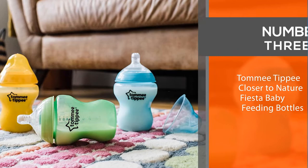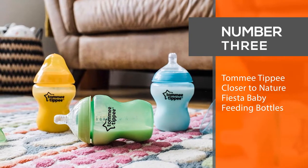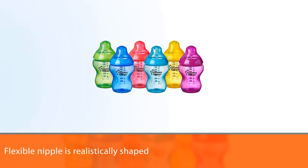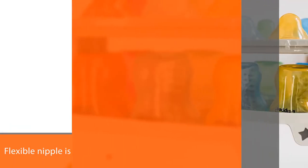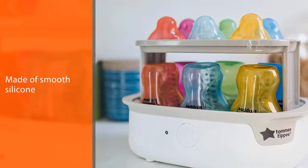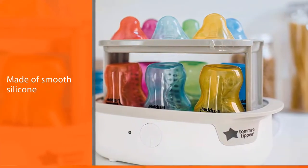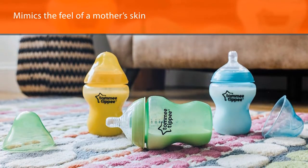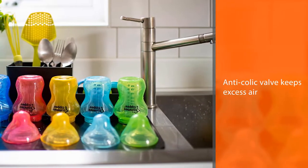Number 3: Tommy Tipee Closer to Nature Fiesta Baby Feeding Bottles. If you're breastfeeding and want to avoid nipple confusion issues, you want to use bottles that are as much like a mother's breast as possible, like these from Tommy Tipee. The flexible nipple is realistically shaped and made of smooth silicone that mimics the feel of a mother's skin, while an anti-colic valve keeps excess air from reaching the baby's tummy. This package comes with six bottles in an array of rainbow colors that add a pop of fun to feeding time, too.